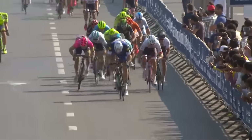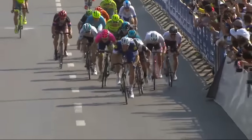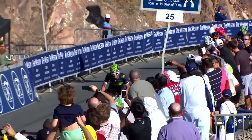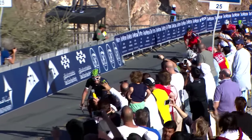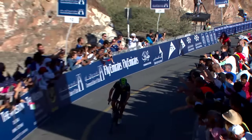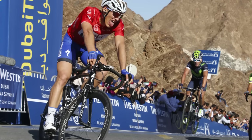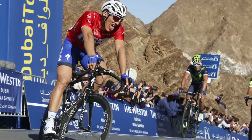Quick-Step's Marcel Kittel announced his return to form in emphatic style with two stage wins and the overall at the Tour of Dubai, only missing out on stage two because he was caught in a crash. His most impressive performance came on stage three, which finished up the wall that is the Hatterdam — Juan Jose Lobato incredibly impressive to win that, but Kittel hauled his large body all the way up there into sixth place, which gave him the chance of winning the overall.